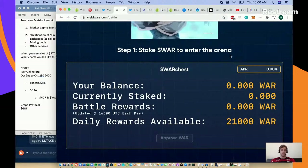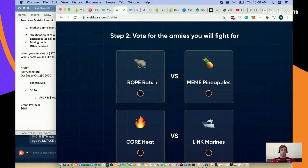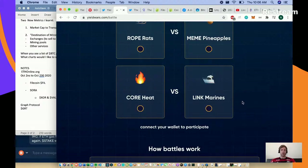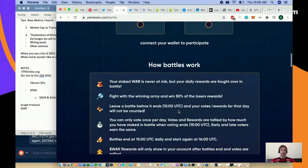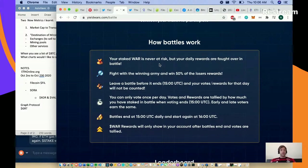Step one: stake your WAR to enter the arena. Step two: vote for the armies you'll fight for - we've got the Rope Rats, the Mean Pineapples, the Link Marines, the Core Heat. All the biggest DeFi and NFT protocols battling each other. Your staked WAR is never at risk - I think it's a pool-together strategy. Your daily rewards are fought over in battle. Fight with the winning team and win 50% of the losers' rewards.